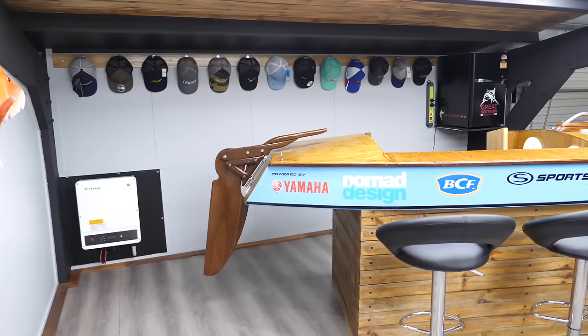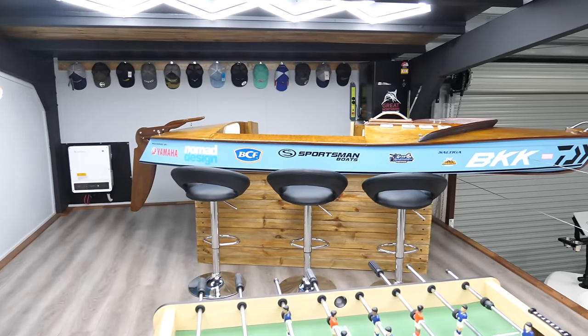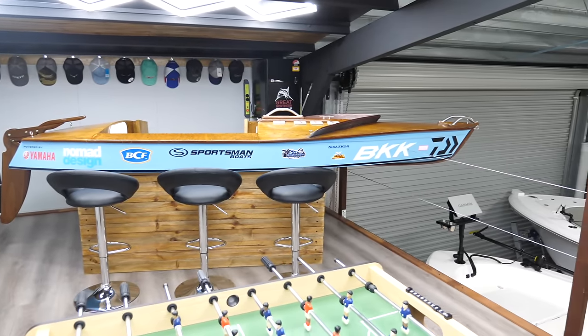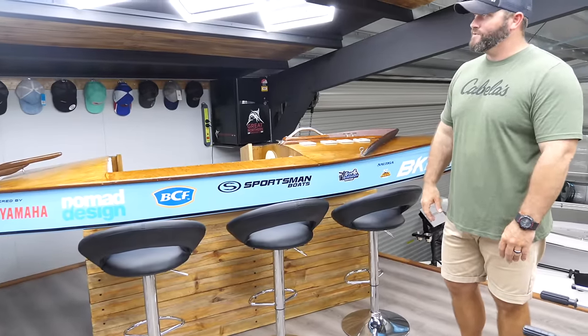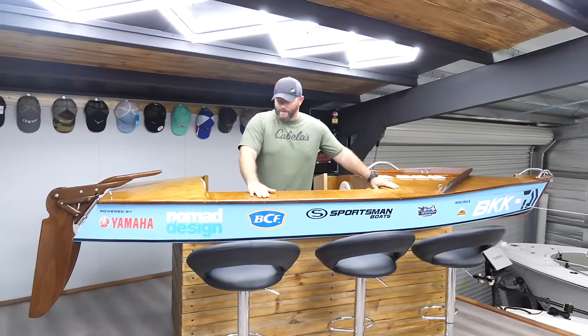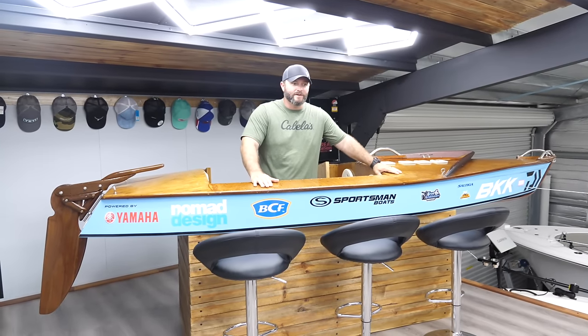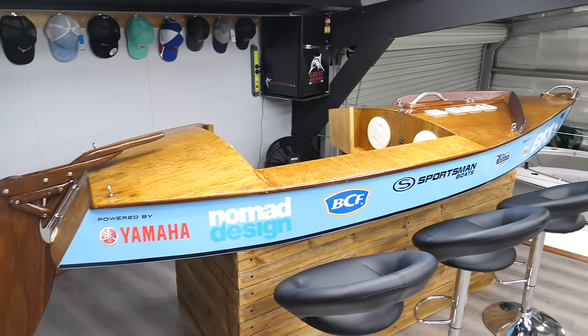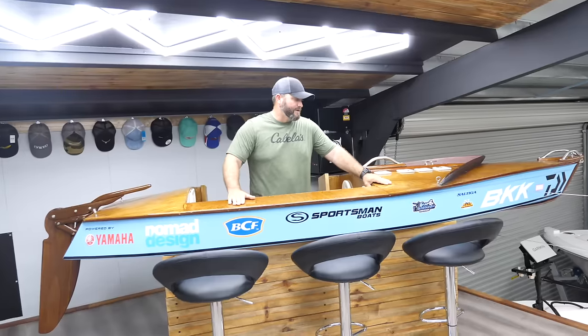I custom built the bar stand — same effect as the fence panels downstairs, just chopped and turned into a bit of a stand. It's so cool. Have a couple of cold ones, have a yarn, look at the fish — nothing gets you more excited than standing right here getting ready for the next day heading out to the reef. Super stoked with it.